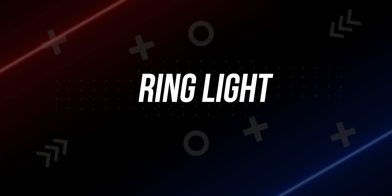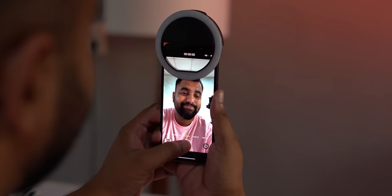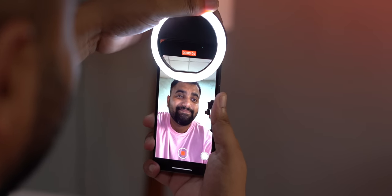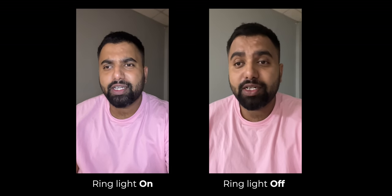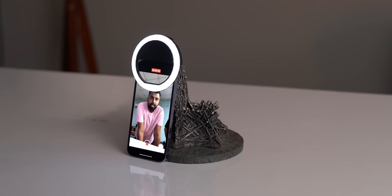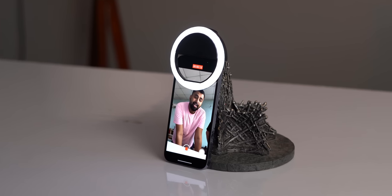Speaking of short videos and reels — if you're a budding content creator, this is for you. You can get this clip-on ring light for 190 rupees. There are three brightness levels. I shot a comparison from the selfie camera without and with the ring light side by side, and you can see this small ring light actually makes a difference. The big ring lights cost around 2,000 rupees, and you can get 10 of these for that price.